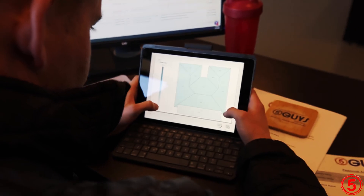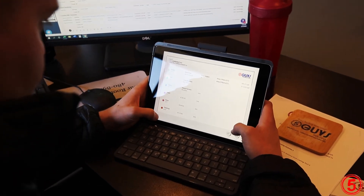A lot of times I'll also show them the square footage report so they know what their roof square footage is in comparison to their house square footage.